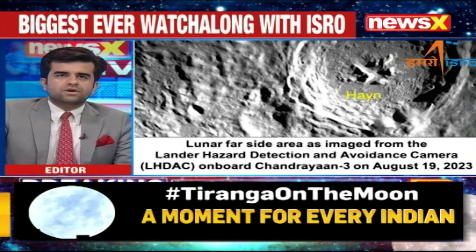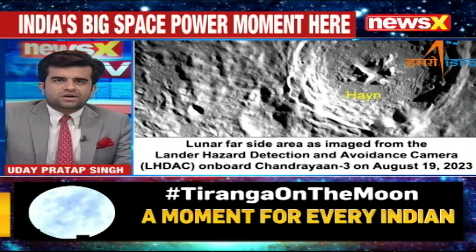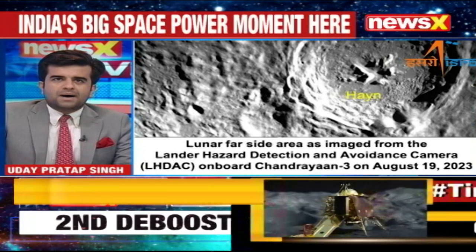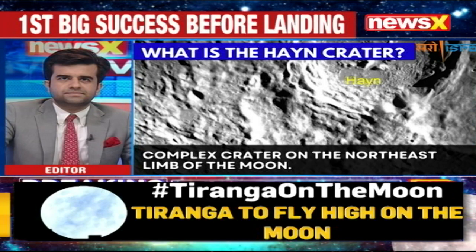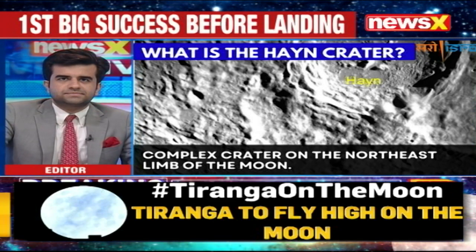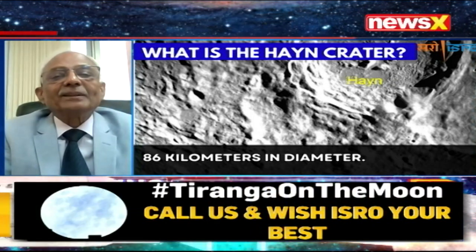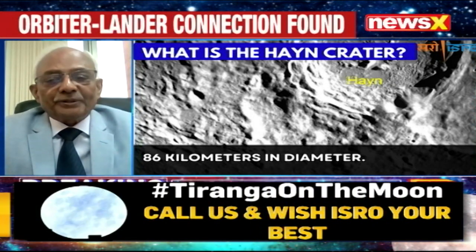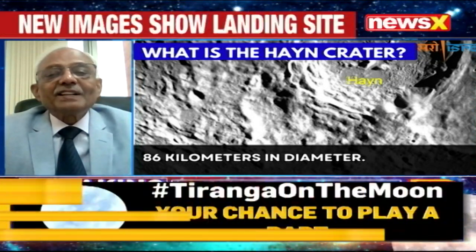Dr. Selvamurthy, are you there with us? Dr. Selvamurthy, what do you make of these pictures and this crater which has been pictured by this camera on board Chandrayaan? The resolution of the images that we are getting from this lander hazard detection camera is very, very good. The resolution is good and the cameras are functioning very well.